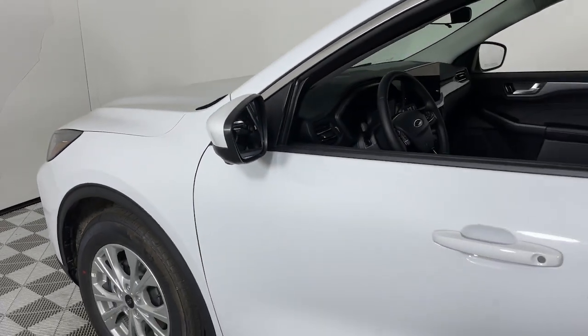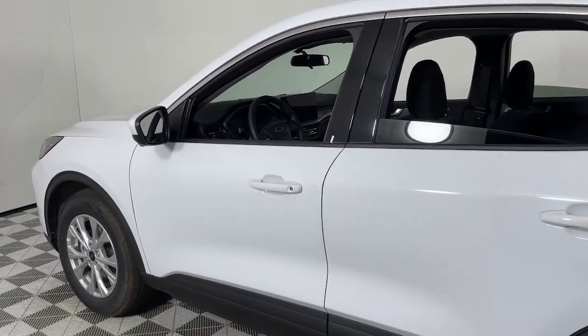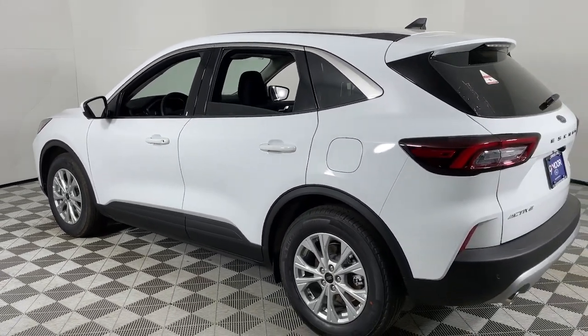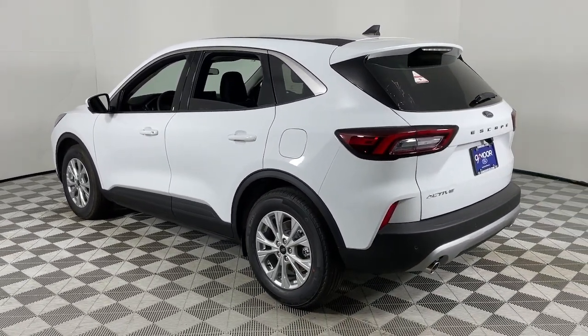Look no further than the 2024 Ford Escape. Here's a Ford Escape, the sporty, compact crossover that takes the stress out of your daily drive.